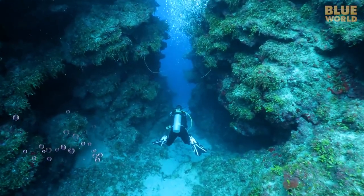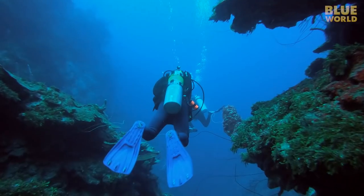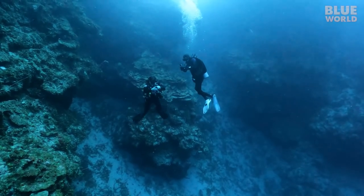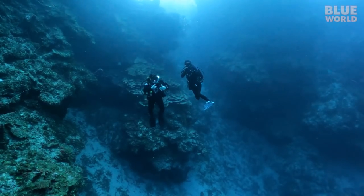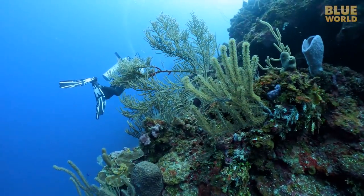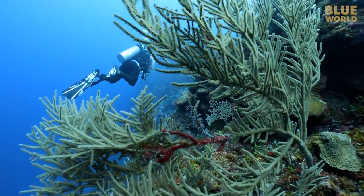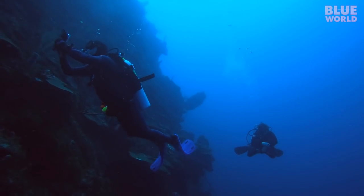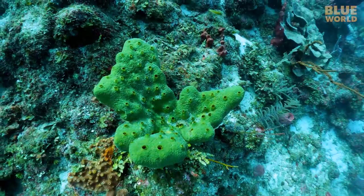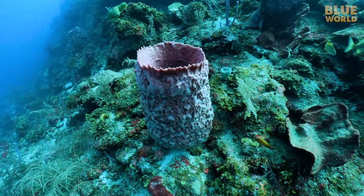The channel dumps us out on the wall at 110 feet. Here, the reef drops precipitously into the blue. The light down here is low and the GoPro image quality is kind of noisy. We follow Lindy on a search for a sea turtle. Along the way, I can't help but notice all of the interesting sponges.